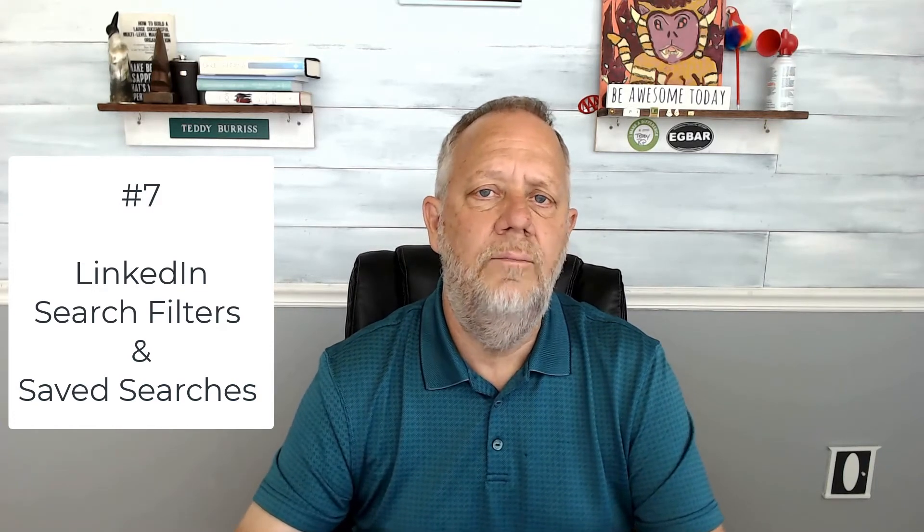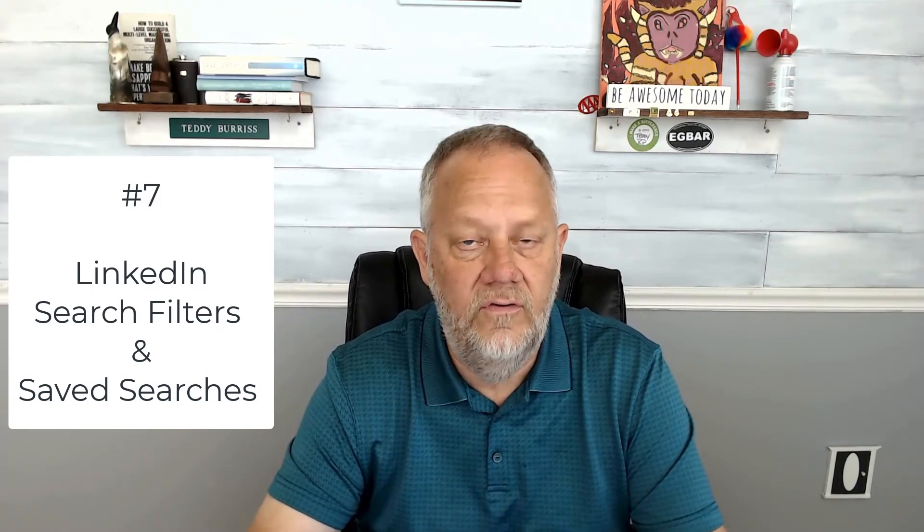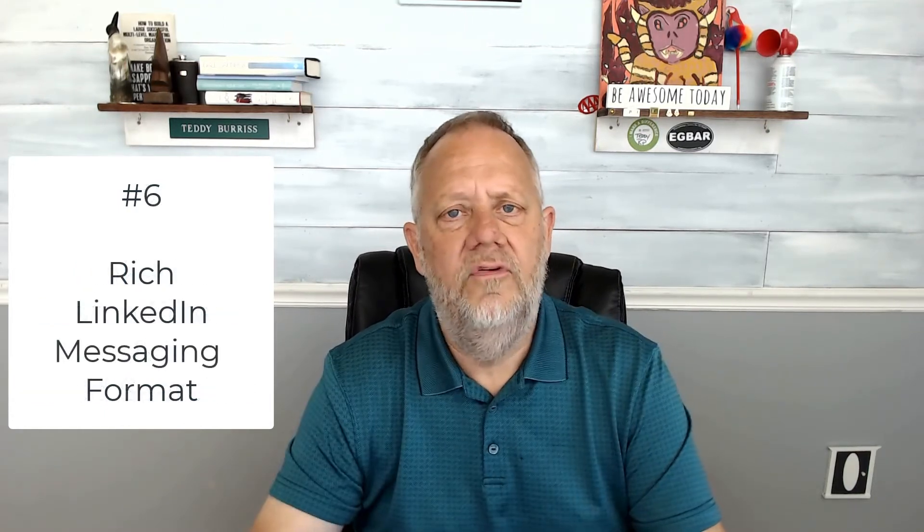Number 7: search filters and saved searches. Even for the basic LinkedIn user, the search tools are important, and automated searching based on specific criteria can amplify the results of your prospecting. People underutilize search and most people don't even know what saved searches are.